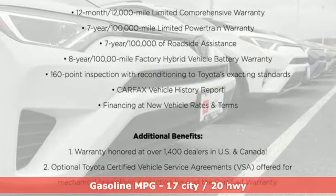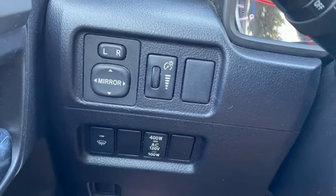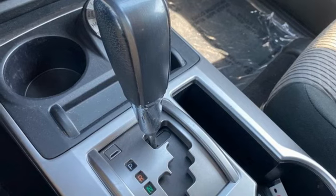Inside, add a little to your adventure with Entune Audio with touchscreen display, an auxiliary audio input, a USB port, and Bluetooth.